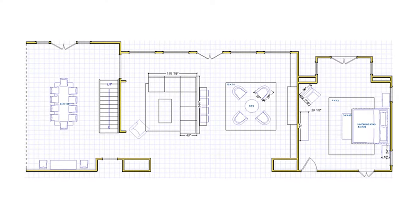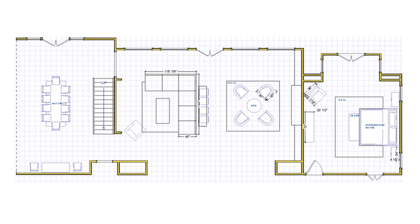Since I'm both a realtor and designer, I was able to help Wes and his wife during the entire buying process, including things like renovation costs and budgeting. Once we closed, the first thing I did was take measurements and develop plans.